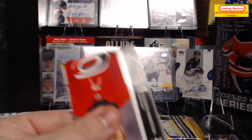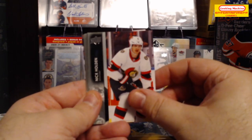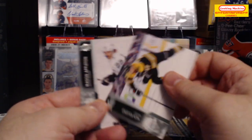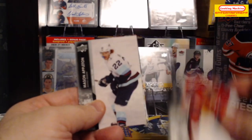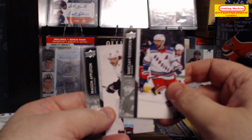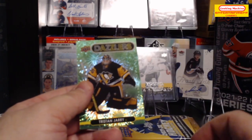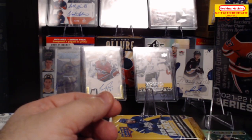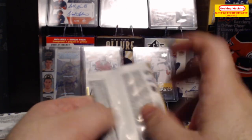We're starting with a Dougie Hamilton base, then Nick Holden, Mason Appleton, Nick Foligno, Jake McCabe, Archer Kaliev, Barclay Goodrow, and we have a Green Dazzlers of Tristan Jerry. I definitely really like the Dazzlers for sure.